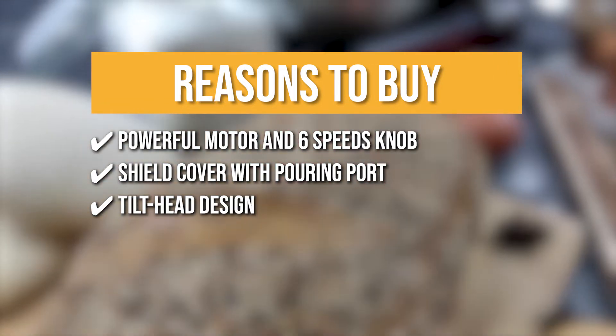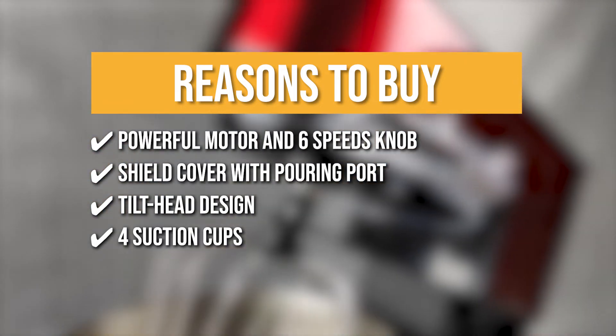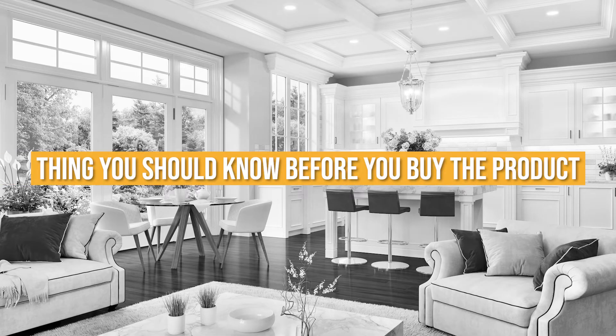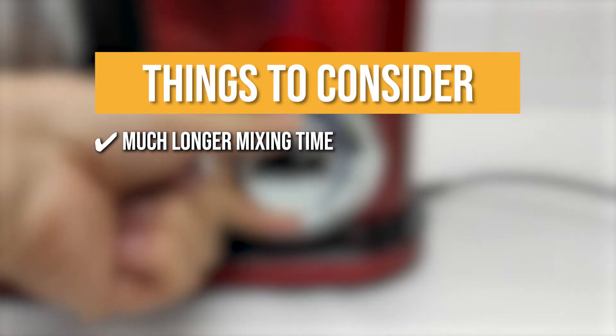The tilt-head design allows switching from beater to hook or whisk with ease. Four suction cups on the bottom of the stand mixer allow it to stand upright and stay stable. Keeping all of that in mind, the thing you should know before you buy the product is that to create bread, most recipes call for a much longer mixing time than 8 minutes.